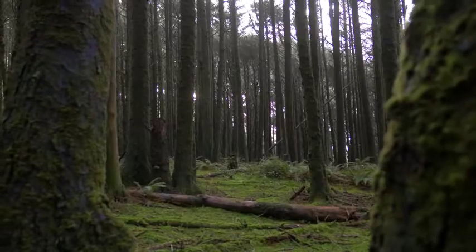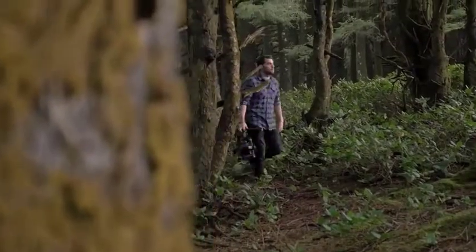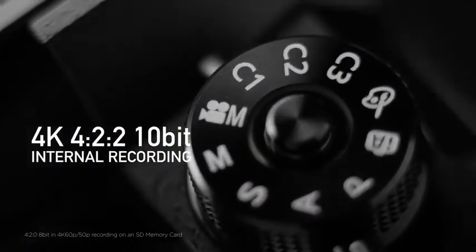The GH series has always offered superior direct access control, and the GH5 is no different, with plenty of on-camera buttons. The quick menu offers easy access to the settings that the physical dials and buttons don't handle.